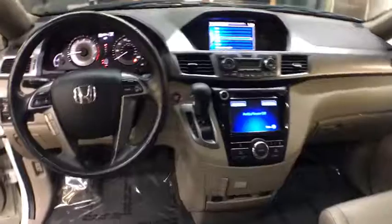Tinted glass, engine immobilizer, steering wheel controls, leather shift knob, low tire pressure warning, power rear window sunshade.